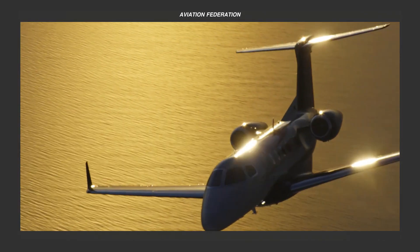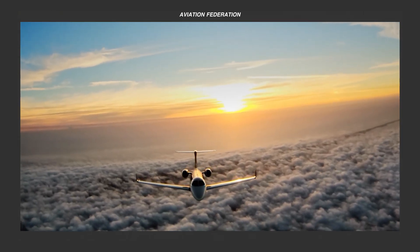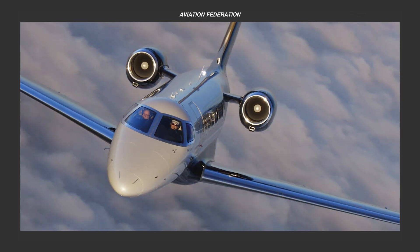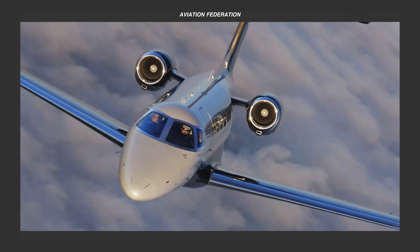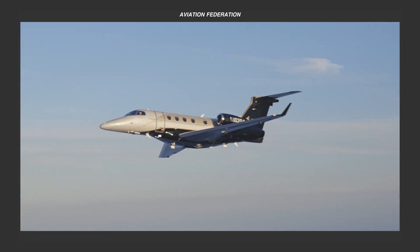We're confident that this list will absolutely make you admire this one-of-a-kind private jet. This is Aviation Federation, sharing with you exciting information about the latest and greatest in aviation and beyond.